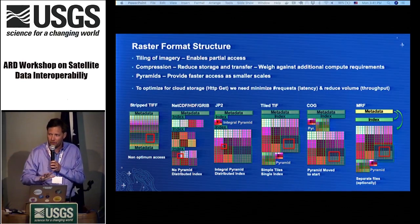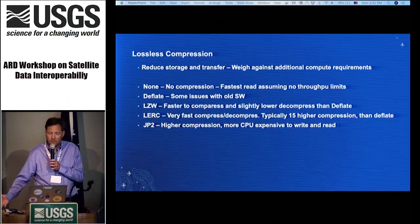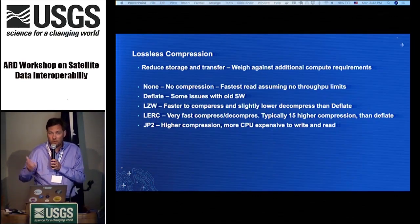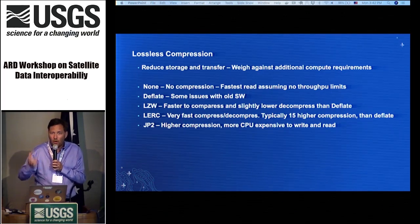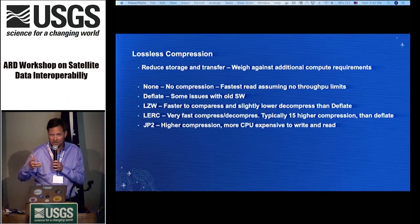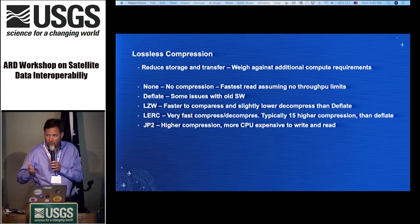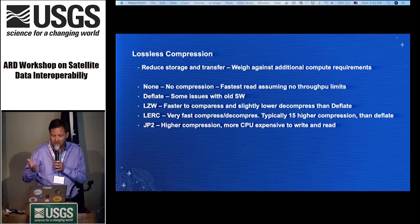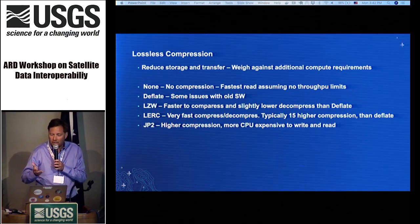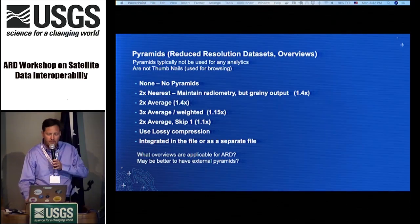That explains briefly why file structure makes a difference for performance. On compression: we need it to reduce storage and transfer, but we must weigh compression gain against the time spent compressing and decompressing. Options include none, Deflate (the default in COG, though with some issues with older software), LZW (faster to compress but slower to decompress than Deflate), LERC, and JPEG 2000 (highest general compression but requires a lot more CPU to read and write).